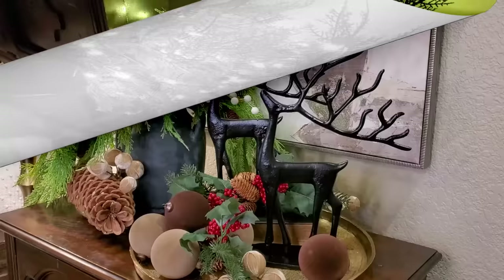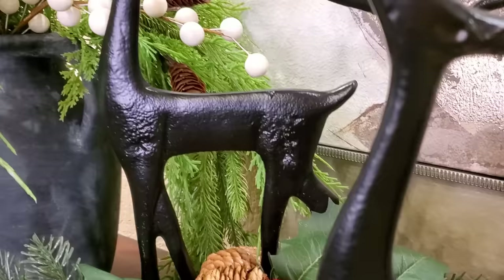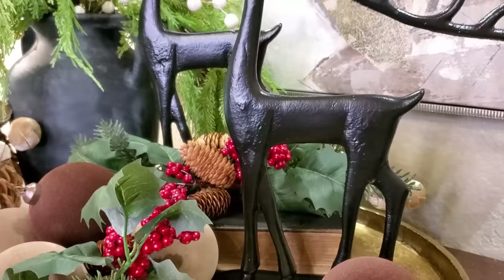These black metal reindeer are another item that go in and out of stock, so if you are on the hunt for this Pottery Barn dupe, just keep checking back at Walmart or on the app. They have wonderful texture to them — I love that they are substantial in weight. Just the aesthetic of them is a nice, clean line. I like to incorporate black in my everyday decor as well as at Christmas.